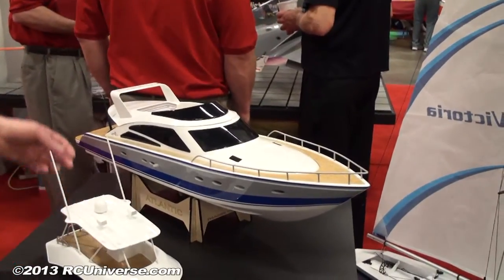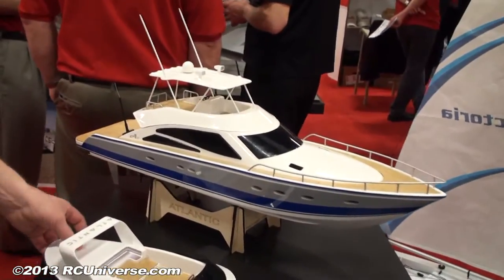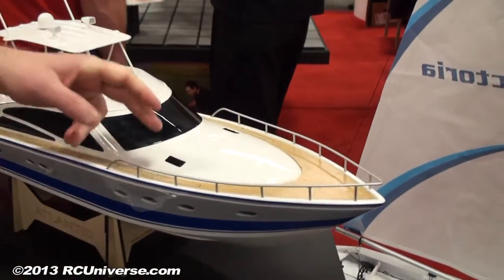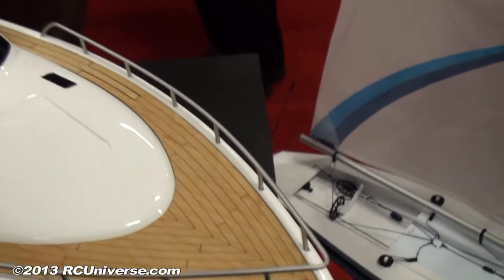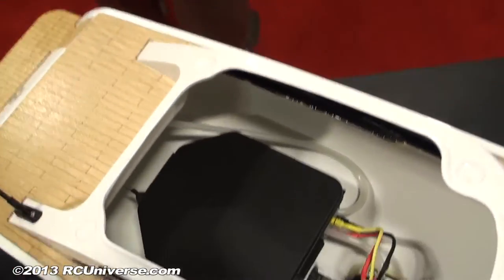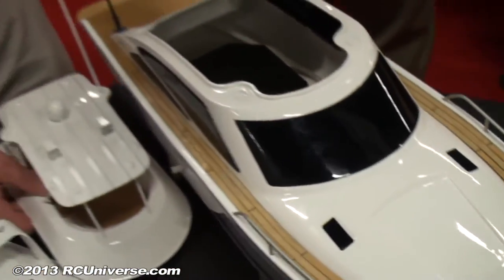It comes with two canopies. You have one that's nice, sleek, and race-like — sporty. Then you take that canopy off, put the other one on, and it looks more like a fishing boat or a pleasure cruiser. It's amazing how different the look is just by changing that one component. The deck is actually a real wood deck — they used a laser cutter to put in the pattern of the planking, a really neat effect, and then clear-coated it with what looks like a polyurethane finish.